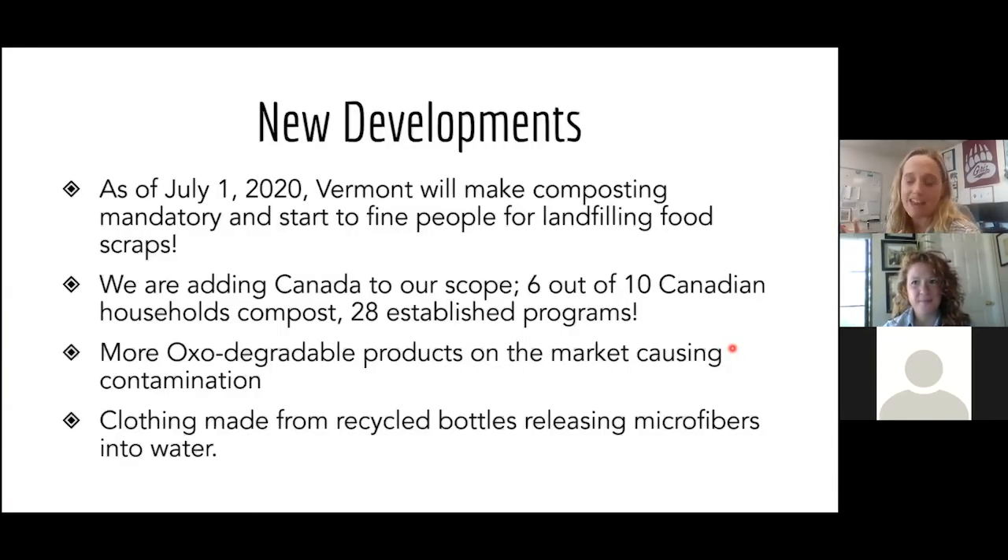As of July 1st, Vermont was supposed to start making composting mandatory and fining people for landfilling food scraps. Six out of ten Canadian households have access to residential curbside composting — 28 programs — and about half currently have clean guidelines, though outreach efforts were slowed by the pandemic as many city employees were furloughed.